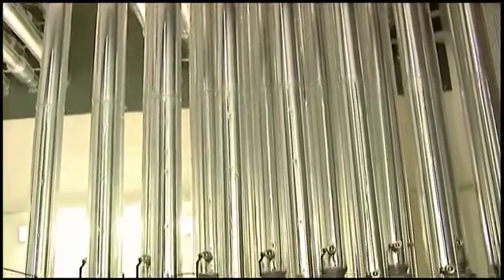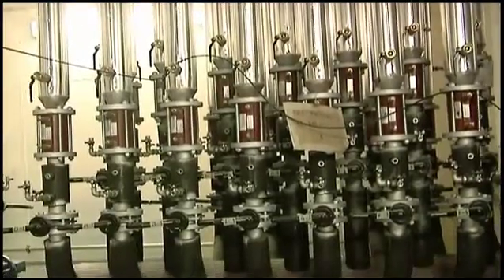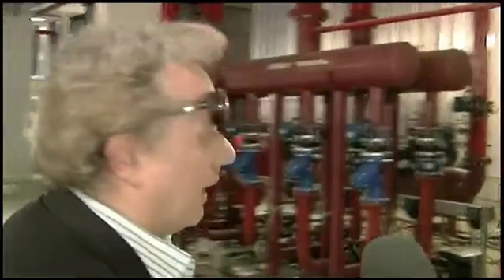Here we are in the central area where practically all energy vectors converge and from which they are then distributed. Here at my left is the point of arrival of the geothermal energy. These geothermal sondes come from the geothermal field. A geothermal field is created by over 200 geothermal sondes that exchange energy at over 150 meters of depth, serving the modules that we see here.